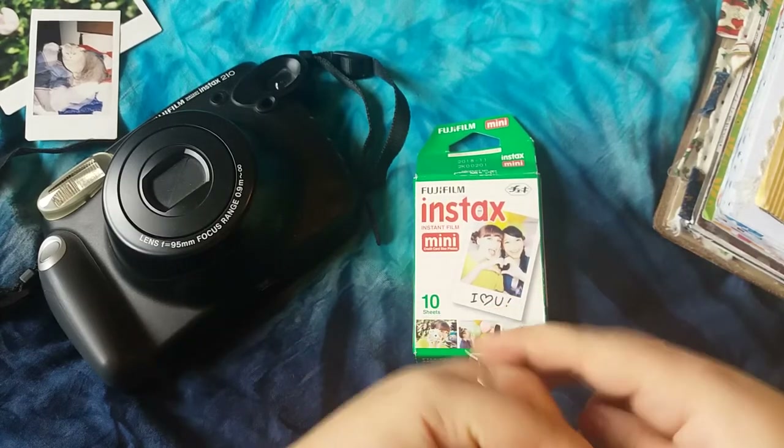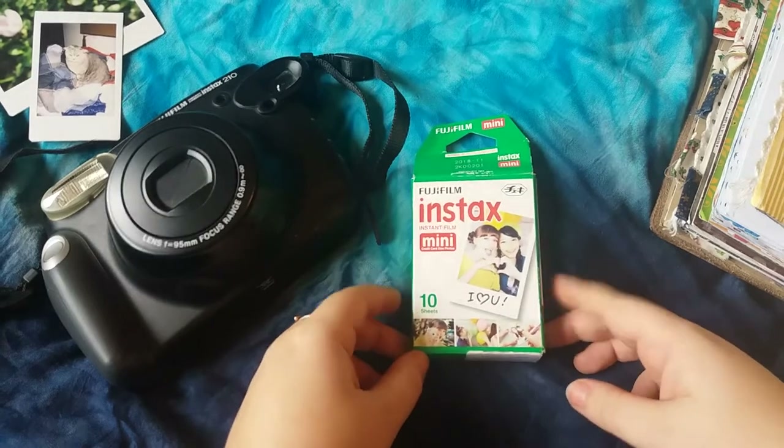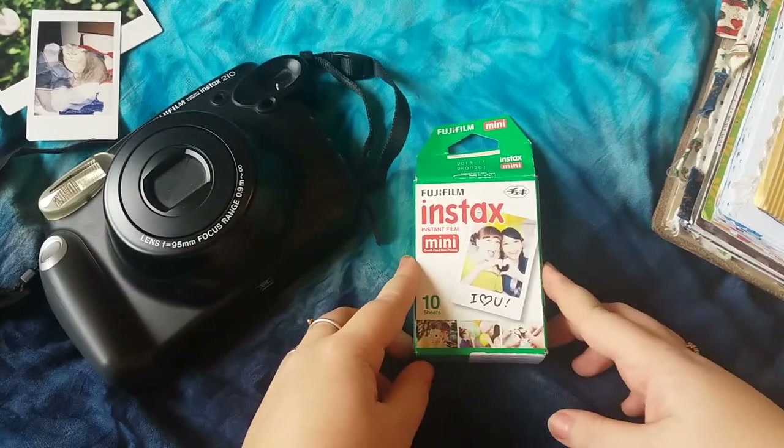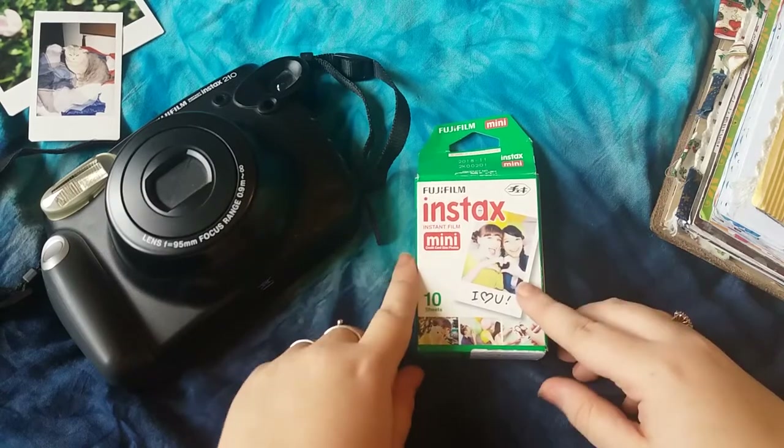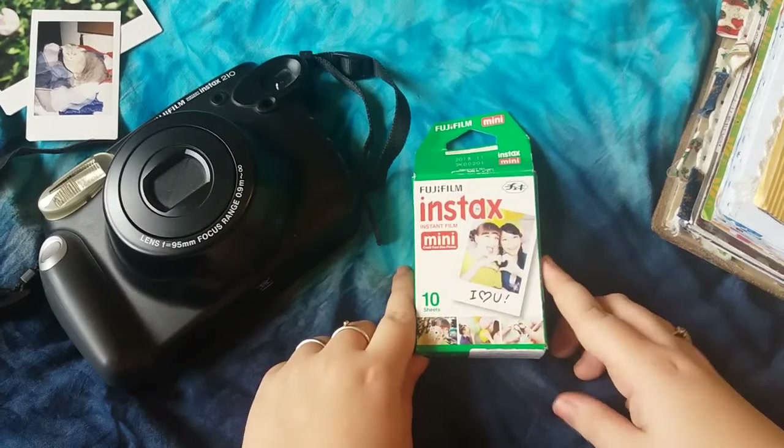So I've finally had time to sit down and think about what to film, and this suggestion to make this video was by Yvette, who asked if I could make a video about the instant photographs that I use in my journals.